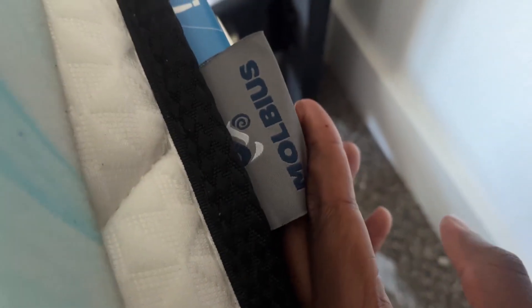This one is absolutely perfect. It comes in different sizes — there's an 8, 10, and I think a 12-inch version. Here is the brand so you know exactly how I'm saying it: Morbius, I'm pretty sure. I just have a regular bed frame, and this is the queen size mattress.